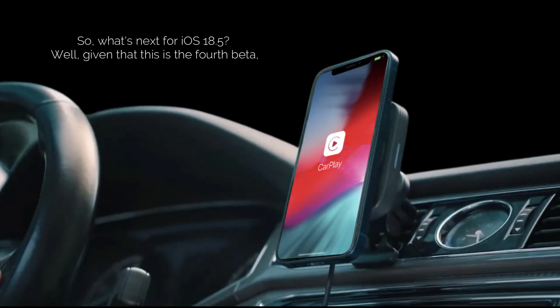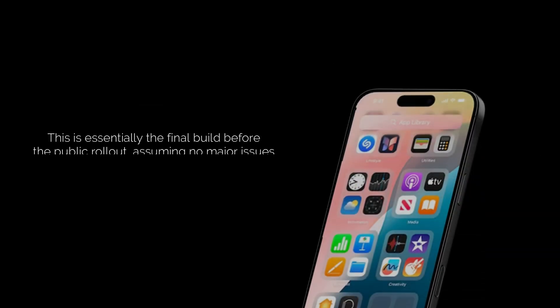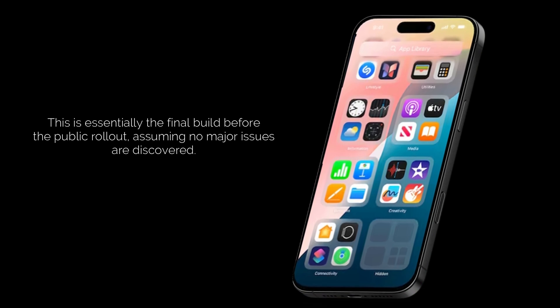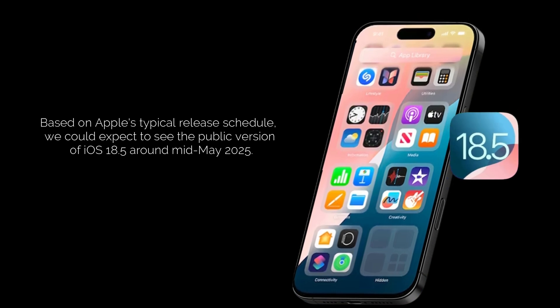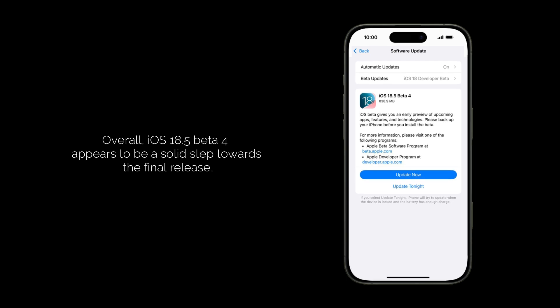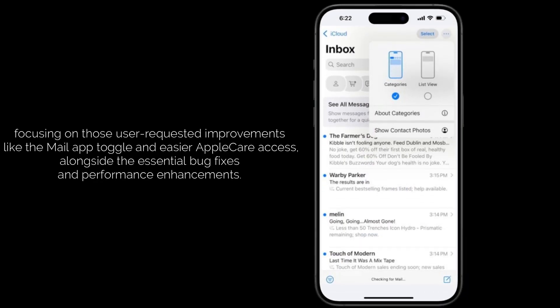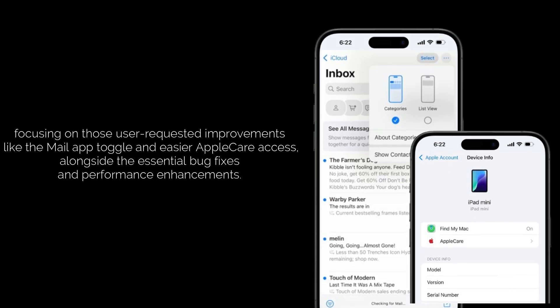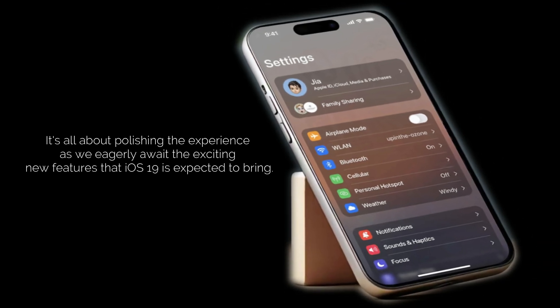So what's next for iOS 18.5? Given that this is the fourth beta, it strongly suggests we're getting closer to the final public release. Apple will likely release a Release Candidate or RC version soon — essentially the final build before the public rollout, assuming no major issues are discovered. Based on Apple's typical release schedule, we could expect to see the public version of iOS 18.5 around mid-May 2025. Overall, Beta 4 appears to be a solid step forward, focusing on user-requested improvements like the Mail app toggle and easier AppleCare access, alongside essential bug fixes, as we await the exciting new features iOS 19 is expected to bring.